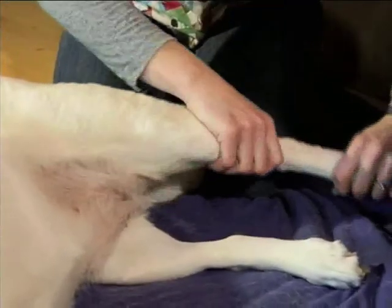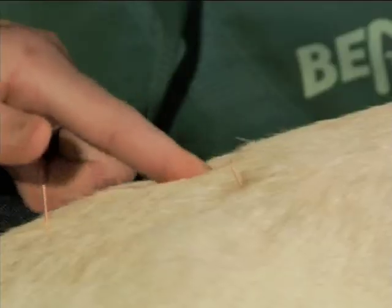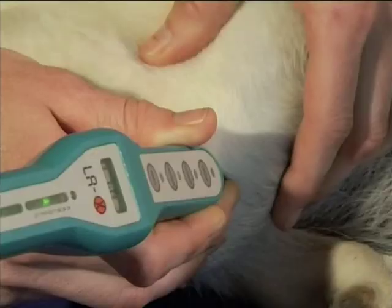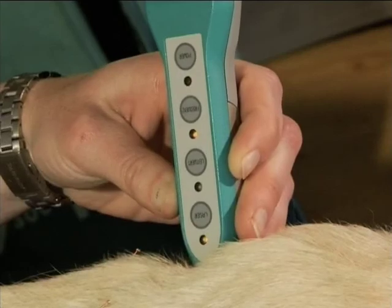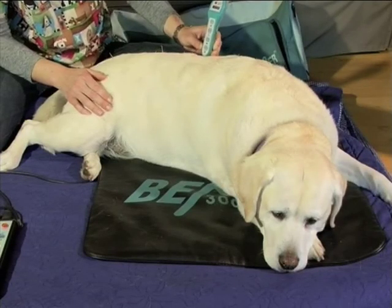Acupuncture isn't just for humans and can be a wonderful treatment for specific problems in dogs. There are two types of acupuncture: traditional Chinese acupuncture, which focuses on qi, or life forces, where the needles are placed in points to release blocked qi, or life energy; and the Western scientific form, where needles are placed in areas to trigger the release of hormones and encourage the body to heal itself.